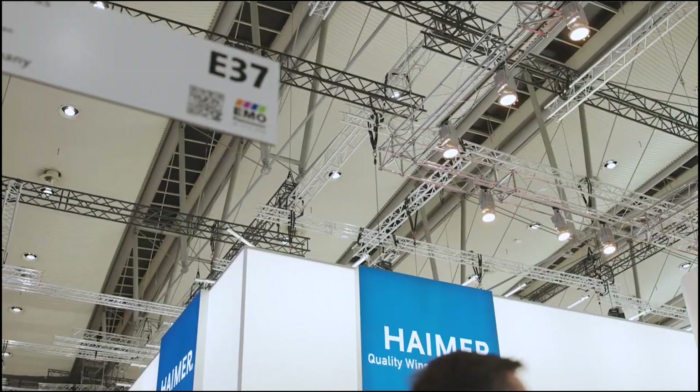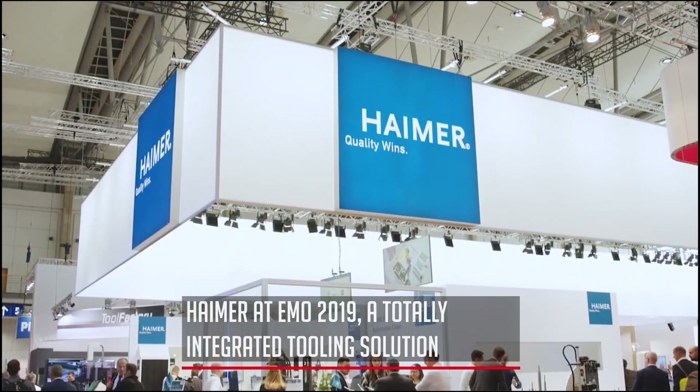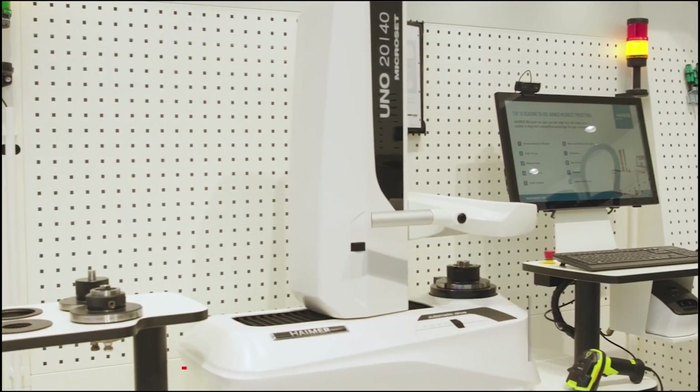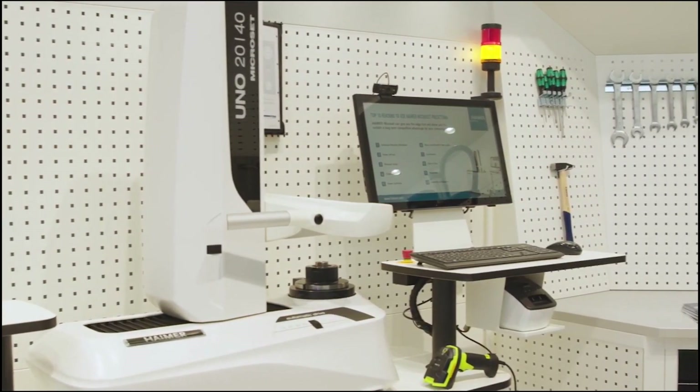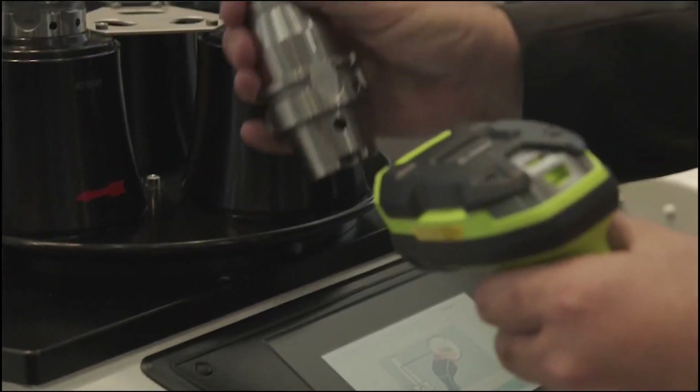We're bringing the latest in current tools technology — cutting tool holders and all our peripherals. This year we're also bringing software solutions, trying to show Brandheimer as a fully integrated supplier, providing the customer a full automated solution from the cutting tool all the way to the spindle.